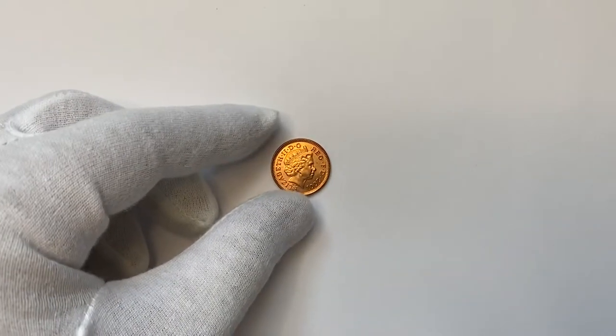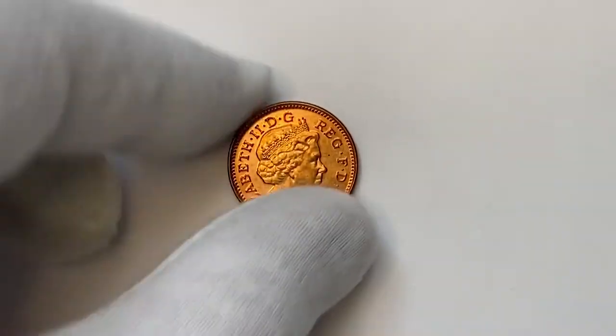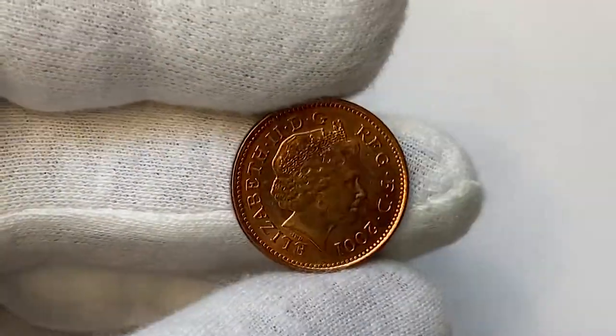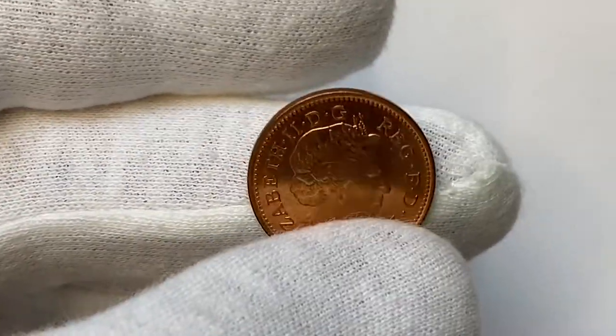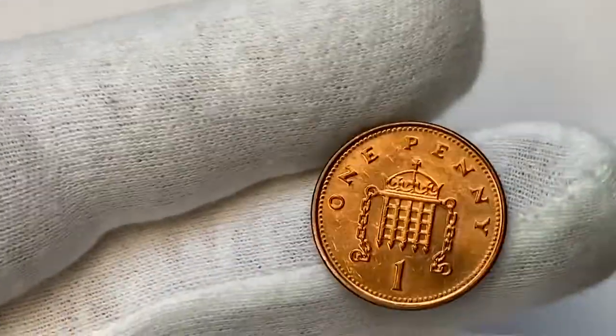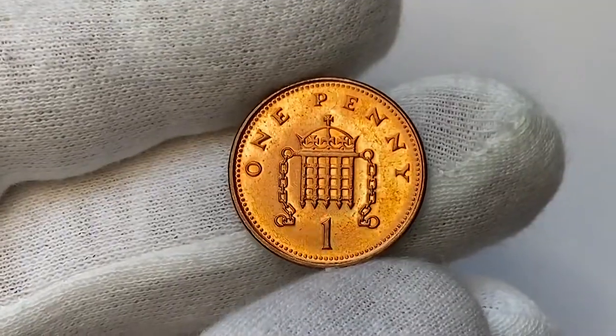Hey everyone, I salute you in the new coin of the week. Today I'm going to display this beautiful uncirculated 2001 Elizabeth II one penny from the United Kingdom. After closely inspecting it, we will find out its value and look into online price ranges for eBay recent sales records.